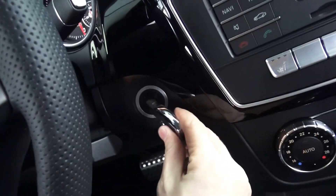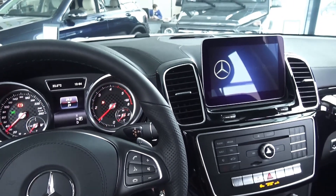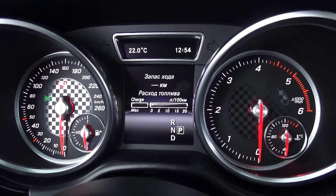Alright guys, let's turn on the ignition. I'm going to show you some features of this car. Easy-to-read gauges, and here's your driver information system.